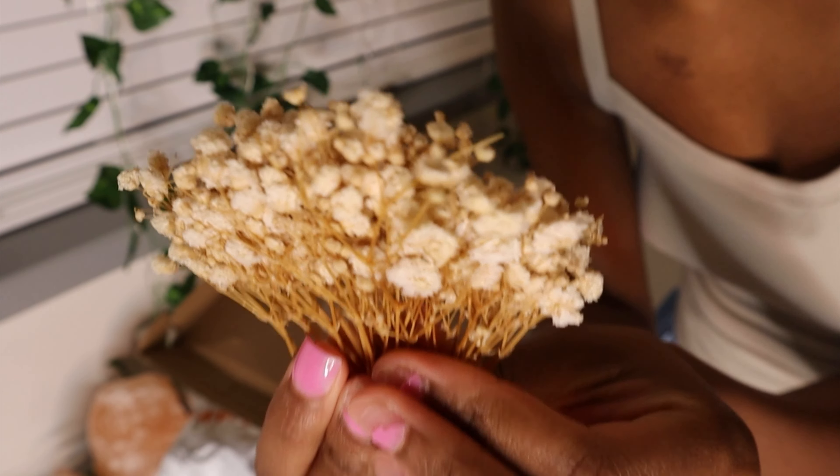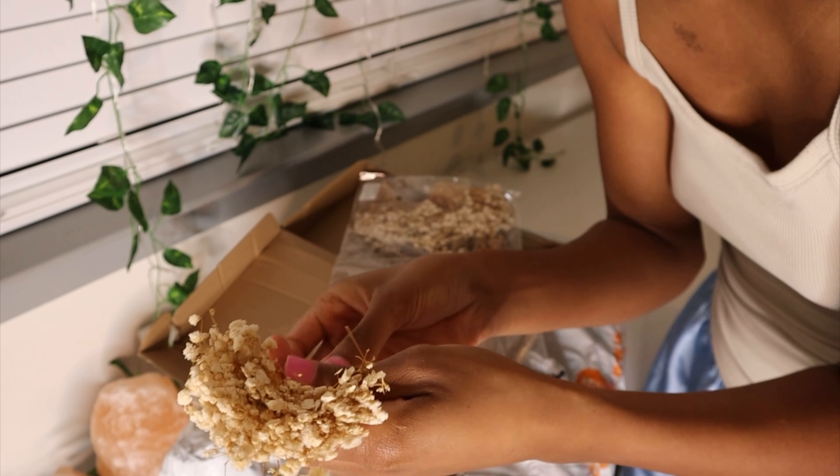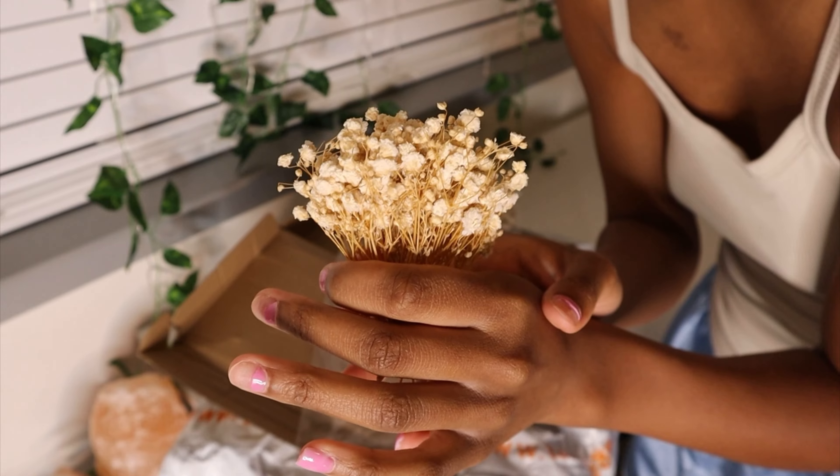They look so realistic. And they smell real. They probably are real. Wow! I love these flowers. They're so cute.